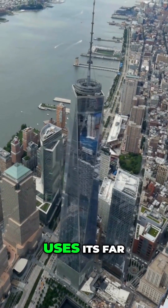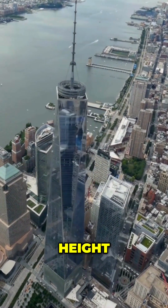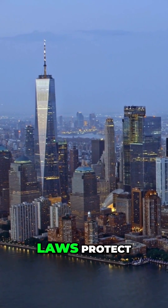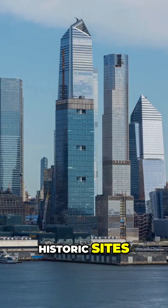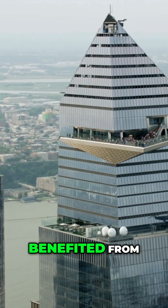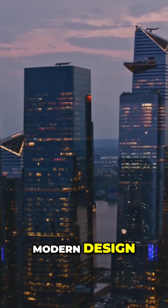One World Trade Center uses its FAR allowance to achieve its height, with a design that maximizes the footprint while adhering to zoning laws that protect historic sites. Hudson Yards, including the Edge observation deck, benefited from such incentives, resulting in its striking modern design.